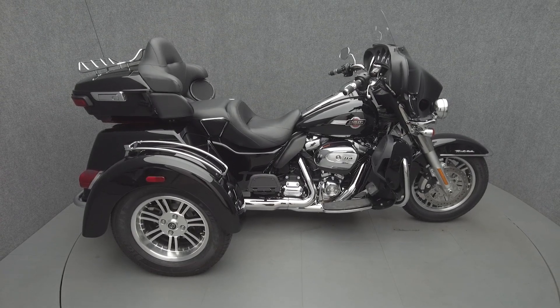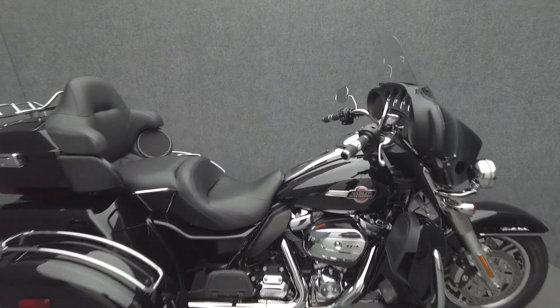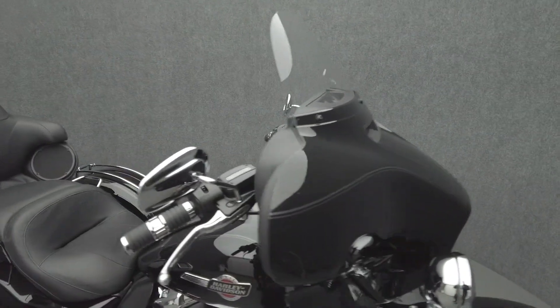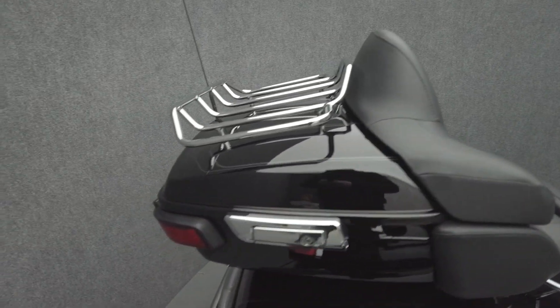Hey everyone, this is Keegan from National Power Sports. This 2022 Harley-Davidson Tri-Glide Ultra Classic with 651 miles passes New Hampshire State Inspection and runs well. It comes equipped with navigation, ABS, traction control, cruise control, heated grips, and a multifunction 4-speaker audio system.